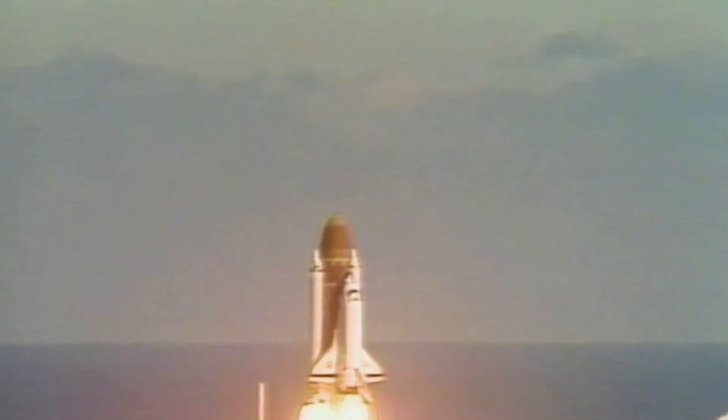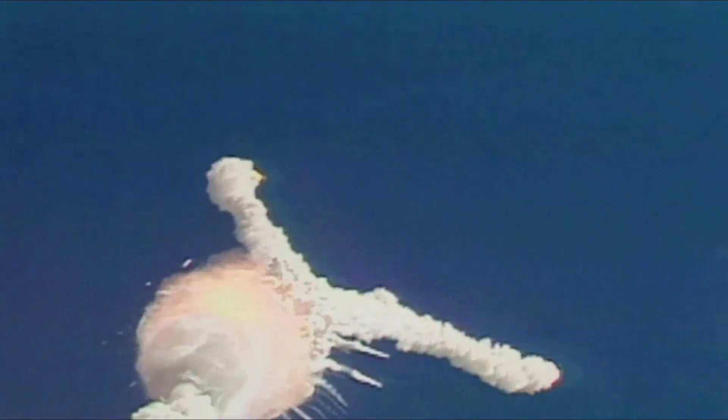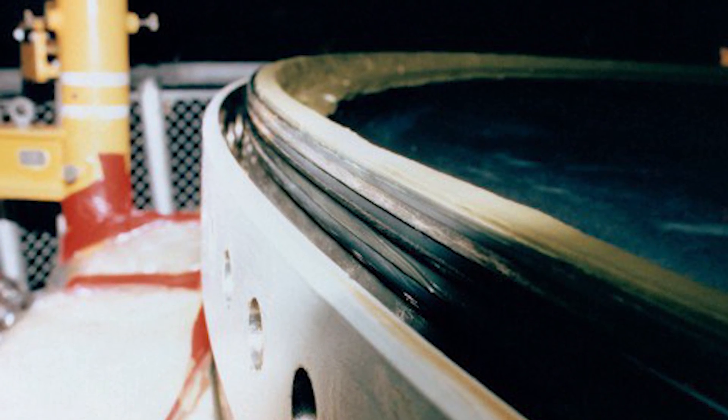Initially, the launch appeared completely successful for over a minute. However, no one could believe what happened next. At 73 seconds into the flight, hundreds of spectators watched in terror along with millions of viewers on live TV, as the spacecraft burst into a giant fireball at 65,000 feet in the air, disintegrating into thousands of pieces before plunging into the Atlantic Ocean at over 200 miles per hour. All seven crew members were killed. It was found that two O-rings that sealed sections of the rocket booster had failed due to cold temperatures, causing hot gas to leak out of the booster, instantaneously collapsing and igniting the external fuel tank.